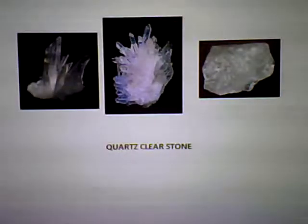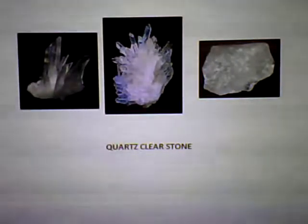This is a powerful stone called the universal crystal because of its many uses. It enhances energy by storing, absorbing, focusing, and transmitting energy. Used for manifesting, healing, meditation, for protection, and channeling.